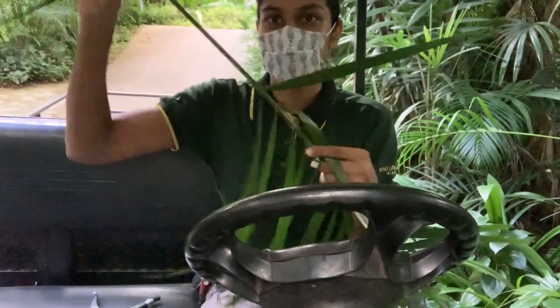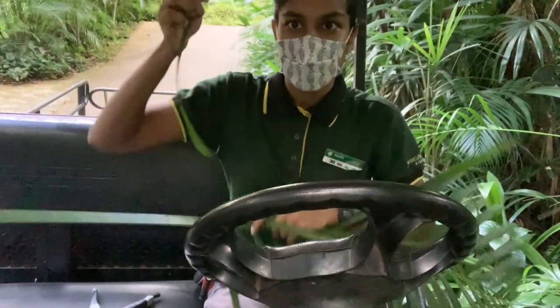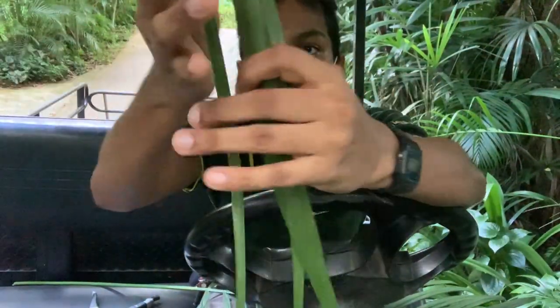All you need to do is strip off these pieces, and this can be really good nesting material.